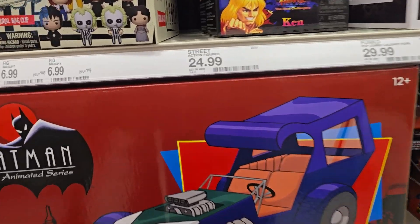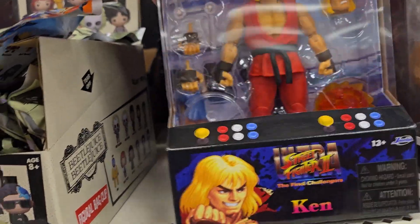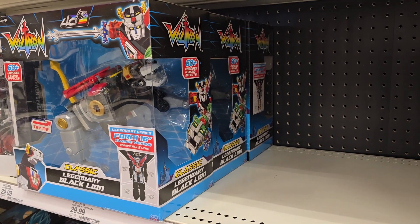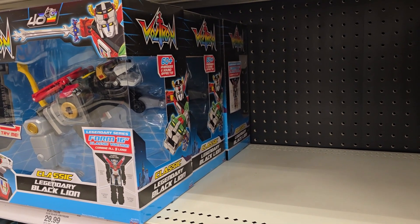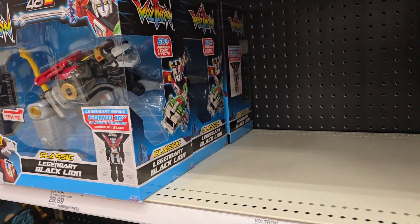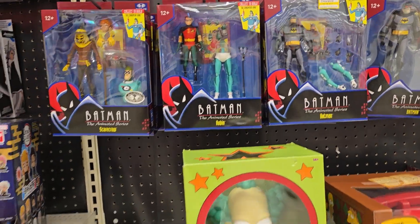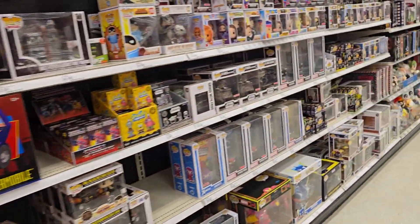They've got the Chocomobile, Ken, and Fei-Long — those have been here for a while. They actually have three of the Voltron Lions — the Black Lion. That's pretty cool to see, but I haven't seen the other four lately — I guess they're being reissued. There's also a crusty doll and Moe's phone, which has been out for a while. They've got the Batman animated series wave — wave two is really selling well.